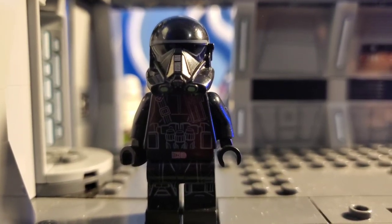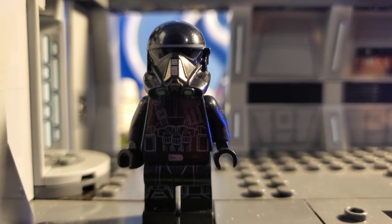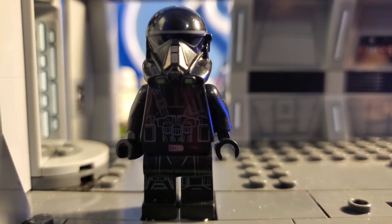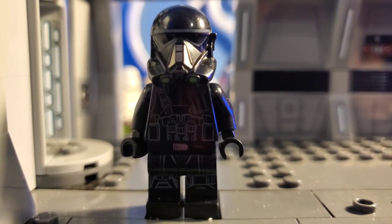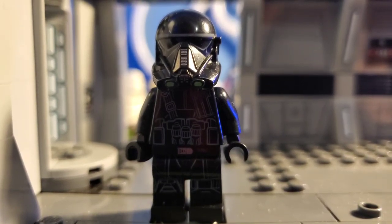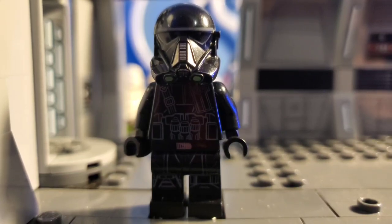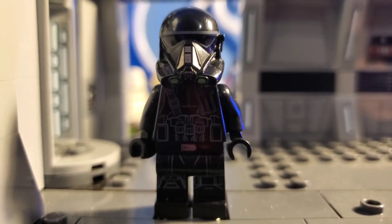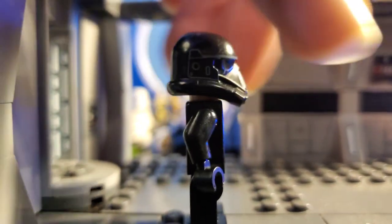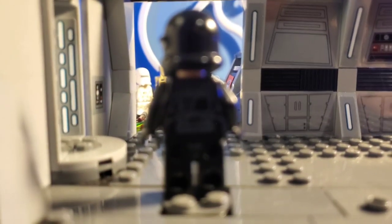Here we have a figure that is probably going to be the most common one on this list, because it was in a battle pack for Rogue One, and two of these came in that battle pack — not just one, but two. So there's a fair chance you have a couple of these, and they are going for a lot of money as well, about the same as the Shoretrooper, which is miraculous to me. Really nice printing — they're like the overpowered version of Stormtroopers, basically.